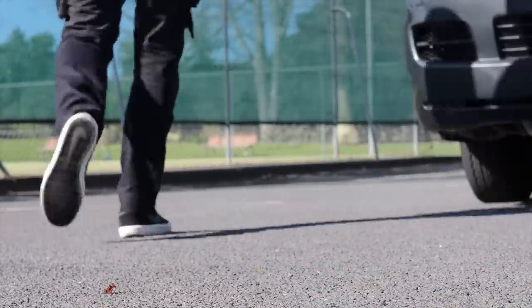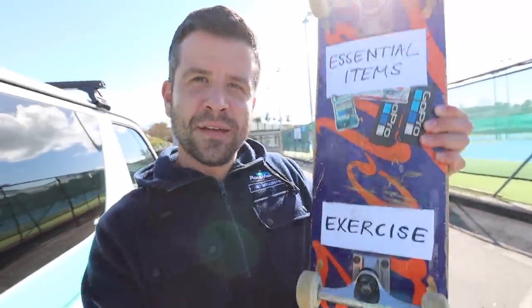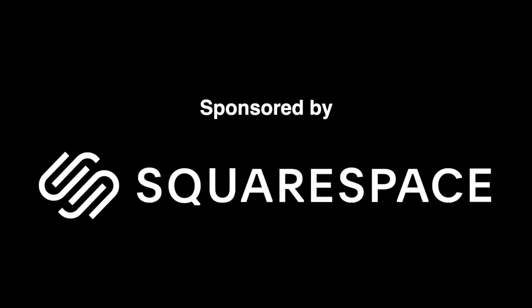We're back in level 4 here in New Zealand, which means you can only go out for essential items and exercise. What's essential to me is that this van still works, so I'm taking it for a little drive just to make sure it isn't seized up by the time I can go back to work. Squarespace is paying my bills right now, so this video is brought to you by Squarespace — a platform that helps you build your website. We'll talk more about that in the middle of the episode.